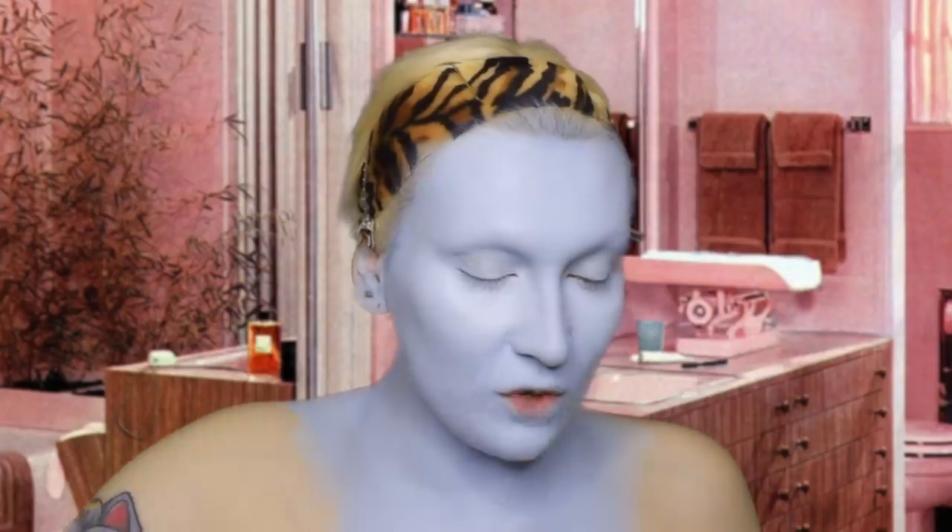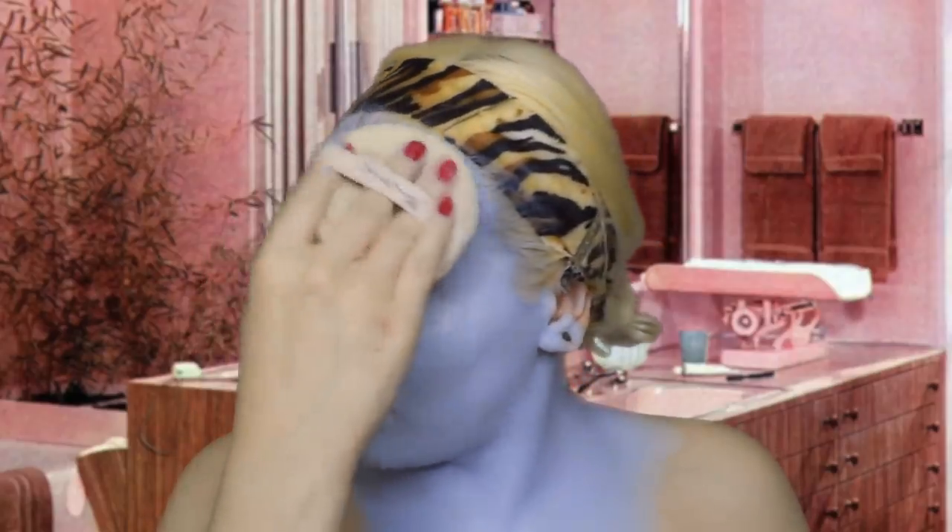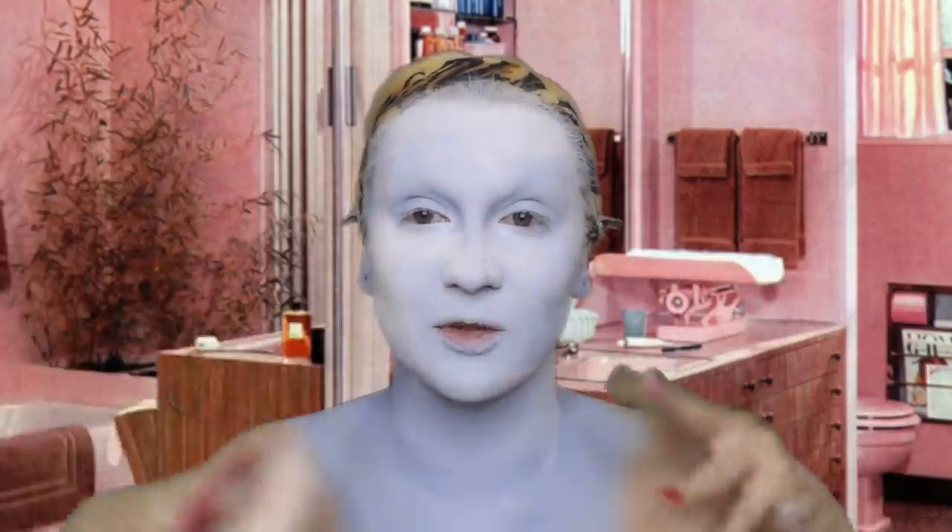Now that our foundation is on, we are going to set it with powder. I'm going to use my favorite Ben Nye super white powder to set the skin. I use this small powder puff and just dab it in, then pat it all over the top of the head and work your way down slowly. I do this so fast because I don't want to breathe any of it in - it's my least favorite part. I also use the big powder puff they sent me, which is amazing especially when I've got loads of body paint to cover.